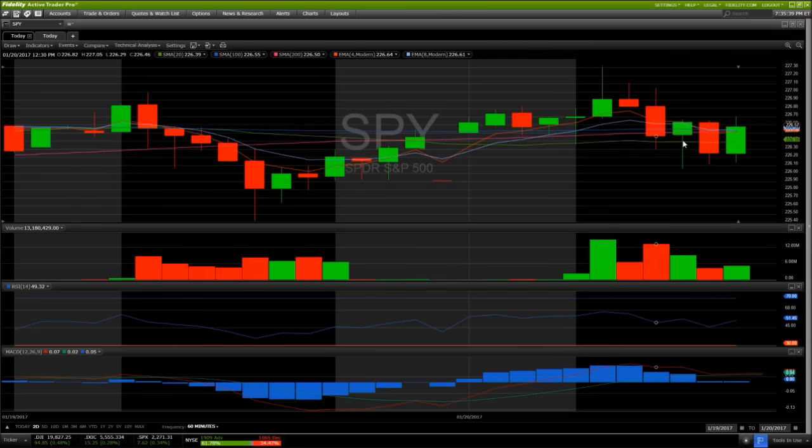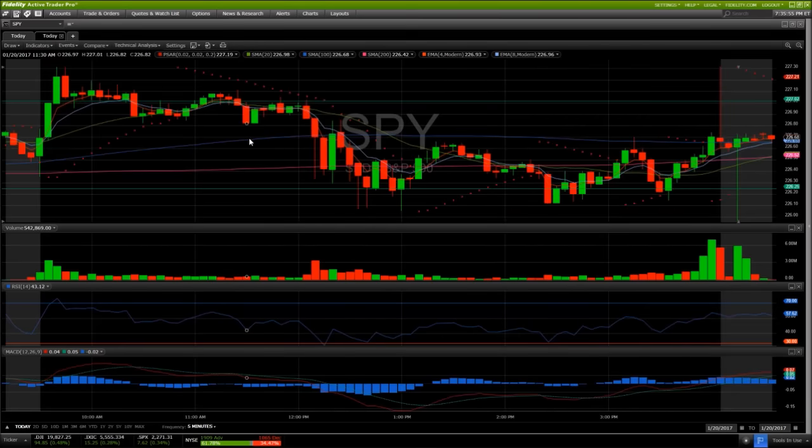We had a lot of back and forth on the hourly with these moving averages. Whenever we see a moving average that has a lot of back and forth — resistance, then support, then resistance — I put a lot less weight into those moving averages. So I wasn't looking at the hourly at all today once I started seeing that was going to be the case. It was all about the daily middle Bollinger Band support, which did hold.